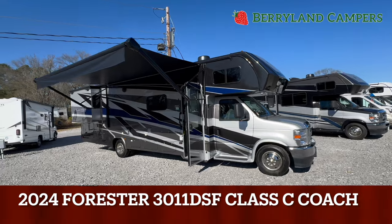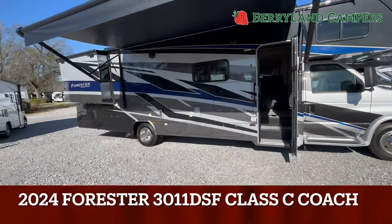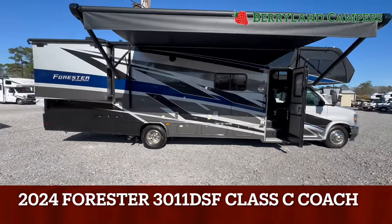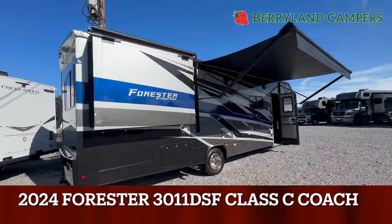Hi guys, thanks for tuning in. This is Jock with Berryland Campers in Pontchartrain, Louisiana. Today I wanted to do a demo on a new 3011 Forester by Forest River that we just got in. This coach is equipped with just about every option I could throw at it. We do extremely well with this floor plan and have since it was debuted in 2012.